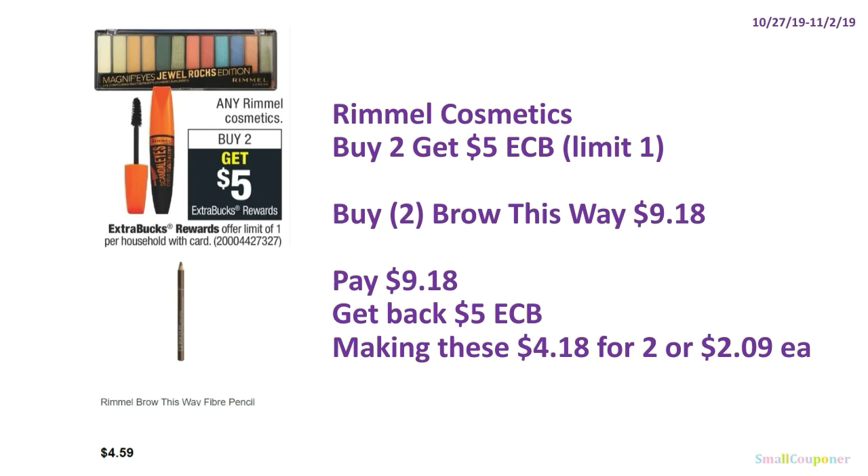Rimmel Cosmetics: buy two, get $5 ExtraBucks, limit of one. Buy two Rimmel brow products at $4.59 each — two will be $9.18. If you have insert coupons, use them. For digital and printable only, you'll need to use CRTs or do this deal without coupons. You'll get back $5 ExtraBucks, making these $4.18 for two or $2.09 each.